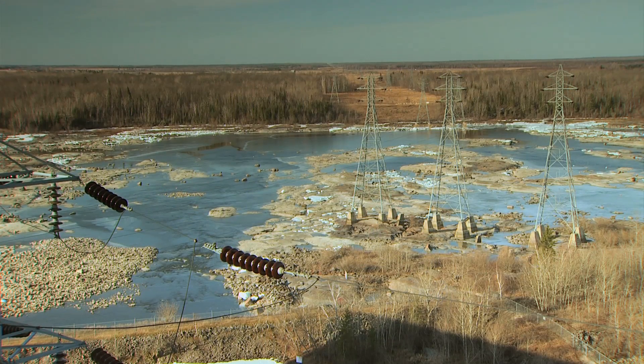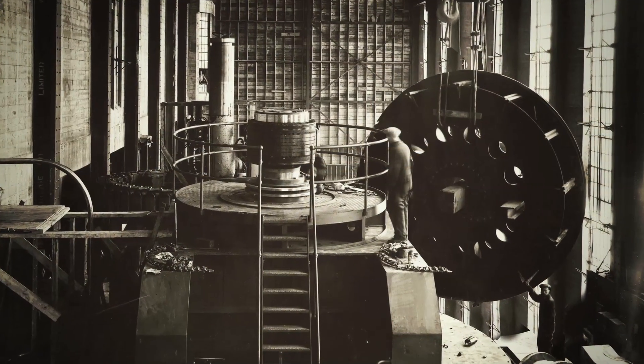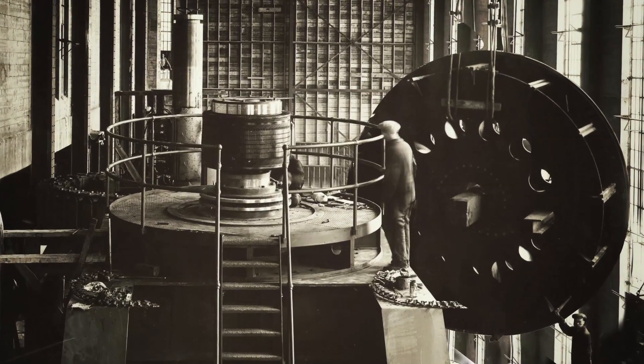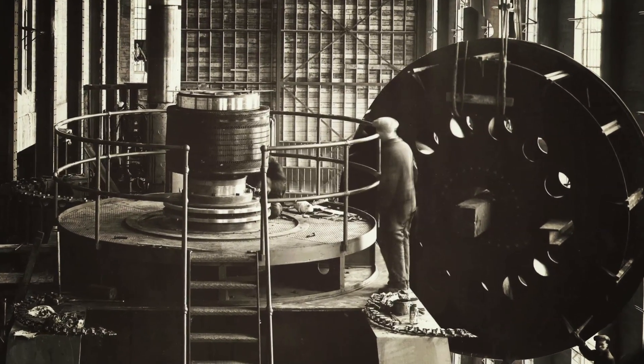The station was built at the end of a stretch of whitewater rapids originally called the Seven Portages. Construction of Seven Sisters saw this series of rapids consolidated into one large 20-meter waterfall to power the station's turbines.